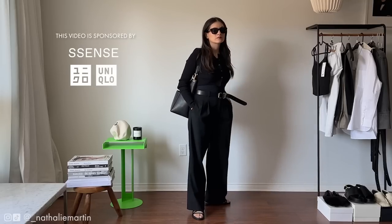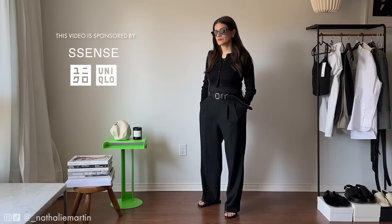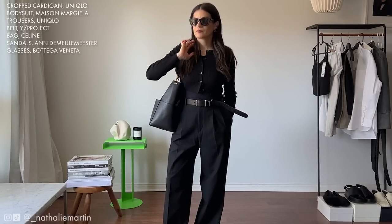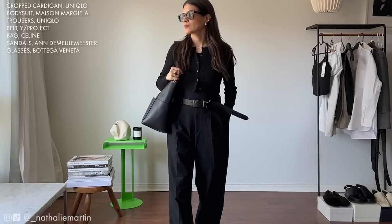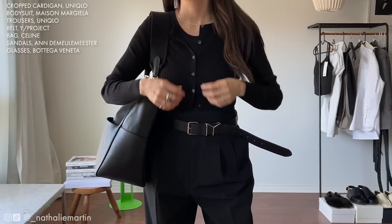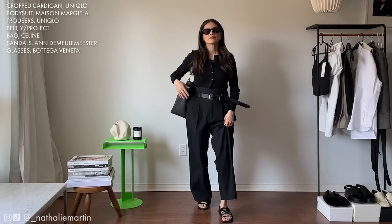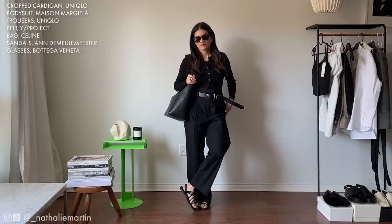I'm wearing an affordable pair of Uniqlo trousers which are cut so beautifully that you wouldn't even think they were from Uniqlo — my husband looked at them and said he would have thought those were YSL. I paired this look with a shrunken cardigan that's also from Uniqlo, and then a Maison Margiela bodysuit. I ended up pairing the look with Andamule Meester sandals and a Y Project belt from Essence.